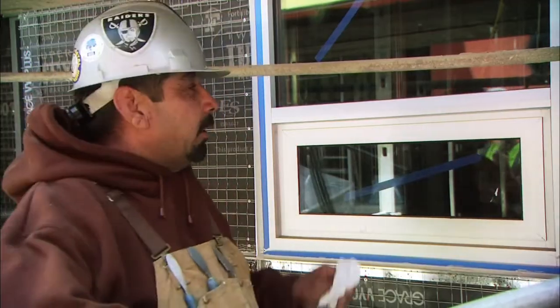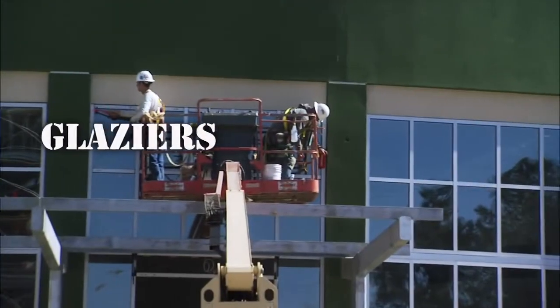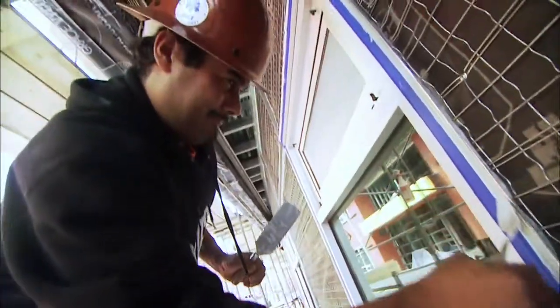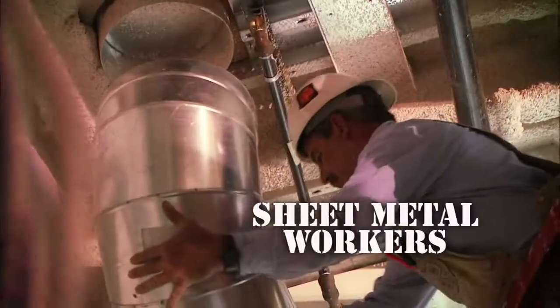We're with the glazers, following the people putting in the windows, and we go behind them and seal it up. Insulation. Waterproofing. Thirty-some years ago, things weren't as airtight as they are today. Now everything's energy efficient.